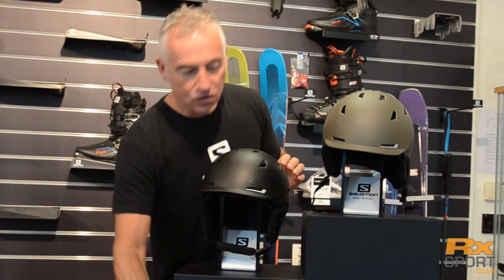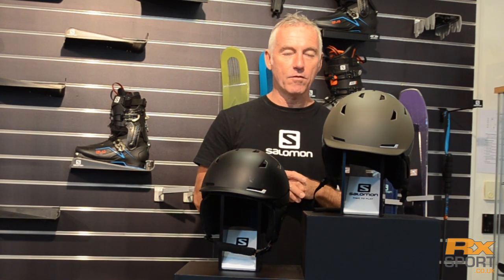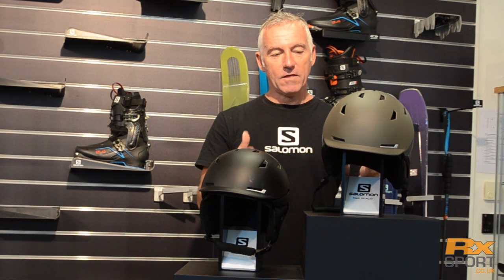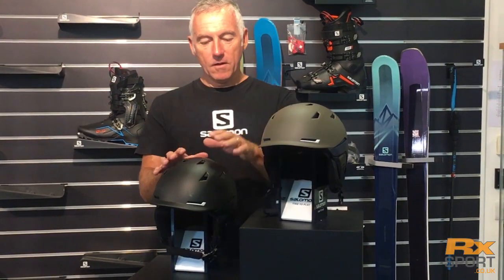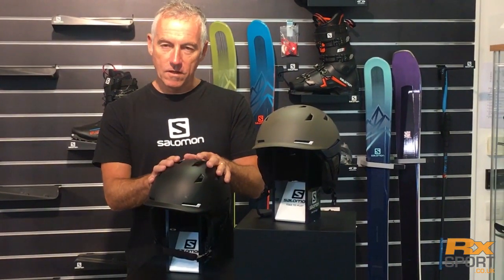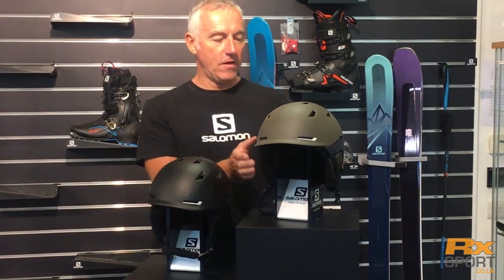So this is officially the safest helmet you can buy from Salomon. It's available in men's and women's — we'll cover the women's later. It comes in three colourways; these are the two I've chosen to show you today: the black and the olive.